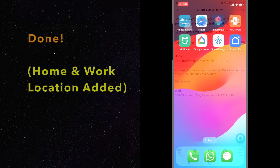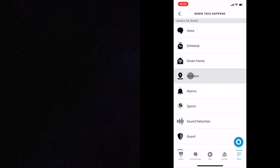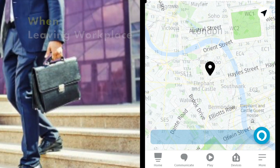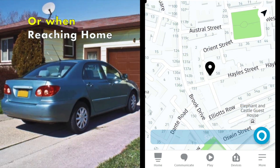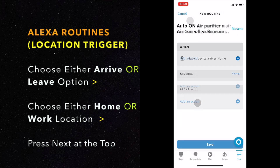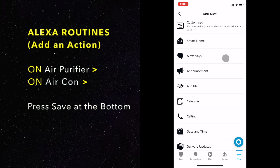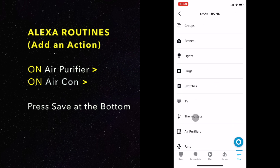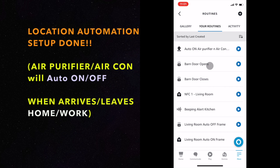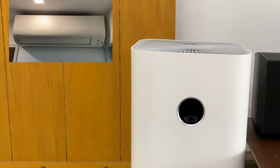Home and work location added. When leaving workplace. When reaching home. Air purifier and air conditioner will automatically turn on before the person enters the house.